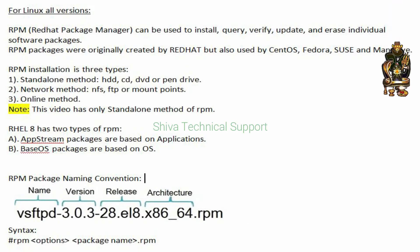RPM, Red Hat Package Manager, can be used to install, query, verify, update, and erase individual software packages. RPM packages were originally created by Red Hat but are also used by CentOS, Fedora, SUSE, and Mandriva.